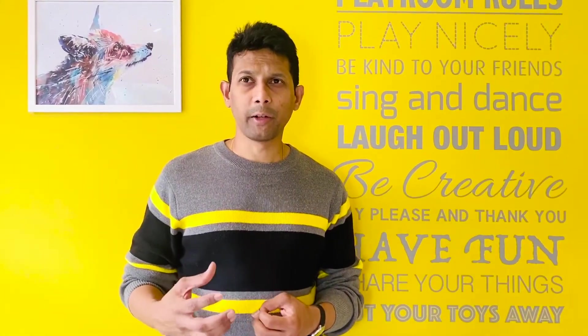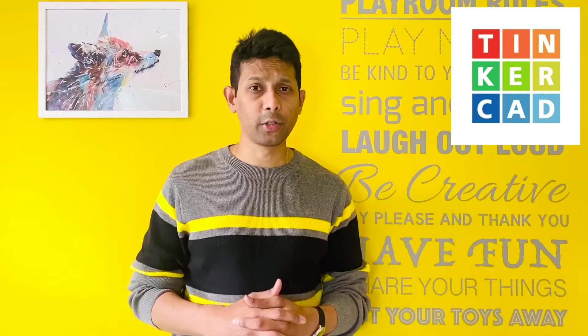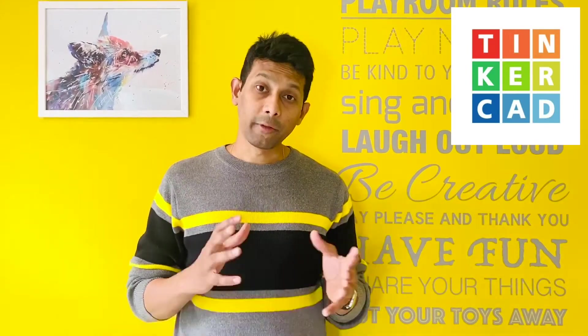3D modeling is something I've learned at uni, so it's quite easy for me to start with Maya. But if you are an absolute beginner with no experience on any graphic software like Photoshop or Illustrator, the best place to start — I would recommend — is Tinkercad. But if you have some basic 3D modeling experience, the best software to get your hands on is Maya.